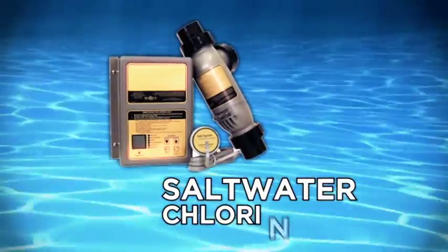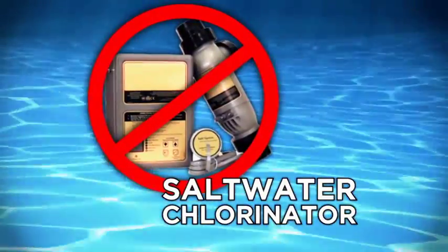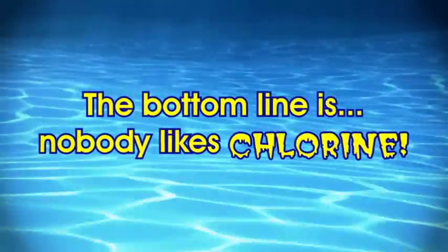Saltwater generators are a popular alternative, but many people have mistaken it as a chlorine-free pool system, when in fact it's a chlorine generator. The bottom line is, nobody likes chlorine.